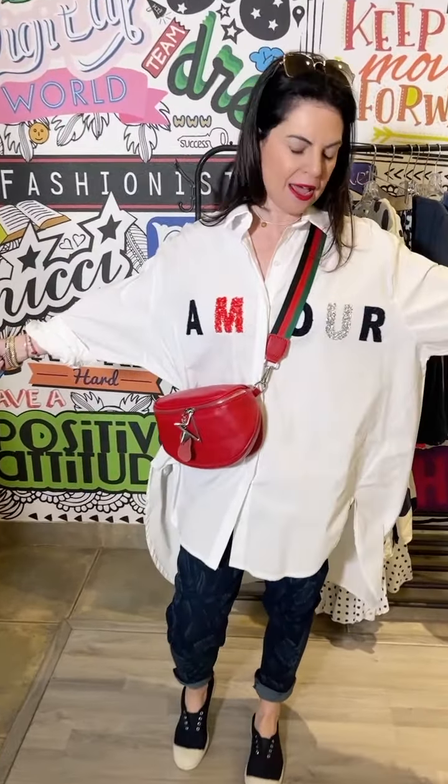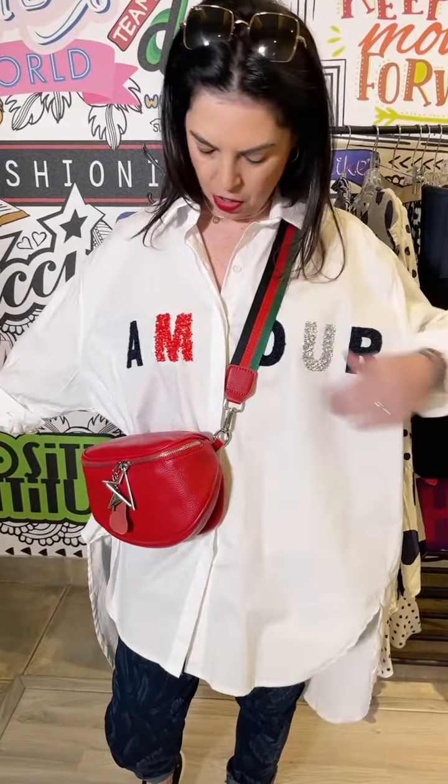This is absolutely adorable — the little skirt with the little tee, just a great fun little outfit. And this is the most divine shirt; you can see the different textures on it with the beading and the flocking, just divine over skinny pants.